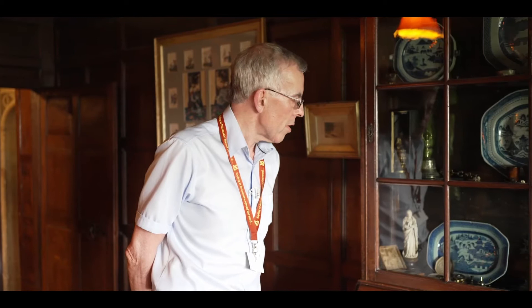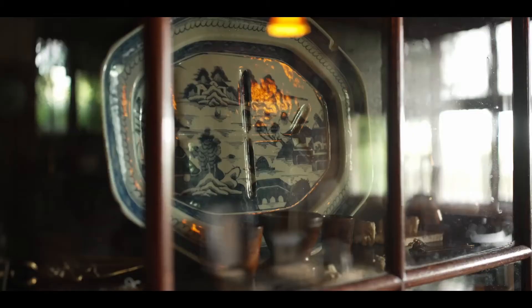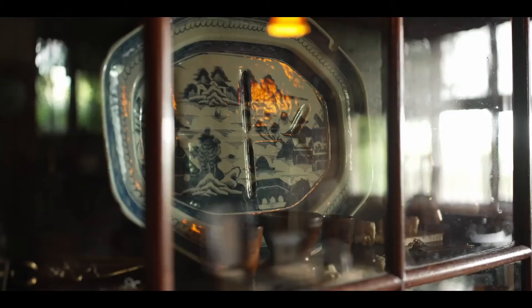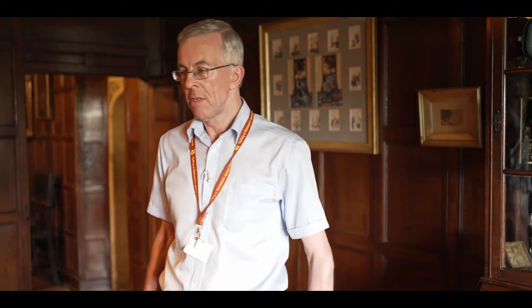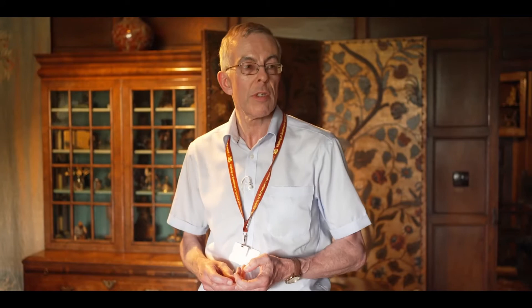We're now in Rudyard Kipling's parlour. There are a few things I'd like to draw your attention to. Perhaps first the cabinets here — they're really full of a whole series of objects Kipling collected or had given to him throughout his life, quite a lot with an Indian connection, and others including bits of porcelain ware. This was a room in which Kipling and his family used to relax — perhaps after dinner they'd come in here and sit in front of a roaring fire on this knoll sofa. It's said that Kipling would often be found on his hands and knees on the floor playing with his Black Aberdeen Terrier dogs, about which he wrote a number of dog stories.